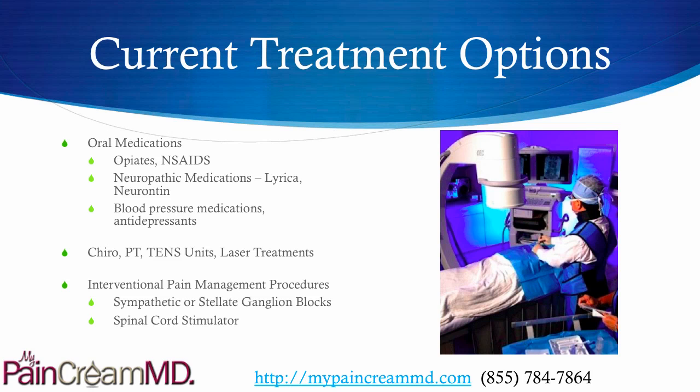There are a lot of treatment options. Oral medications may include opiates or NSAIDs. There are also neuropathic medications such as Lyrica or Neurontin. Blood pressure medications and antidepressants can be used off-label for it. Chiropractic, physical therapy, TENS units, and laser therapy may be beneficial. And then you have interventional pain procedures such as sympathetic blocks or stellate ganglion blocks. And as a last resort, a spinal cord stimulator can be very helpful.